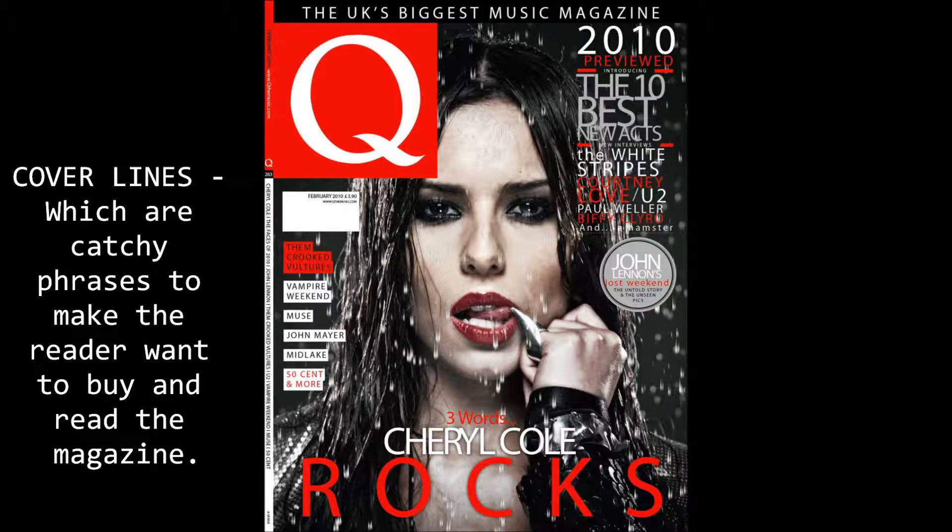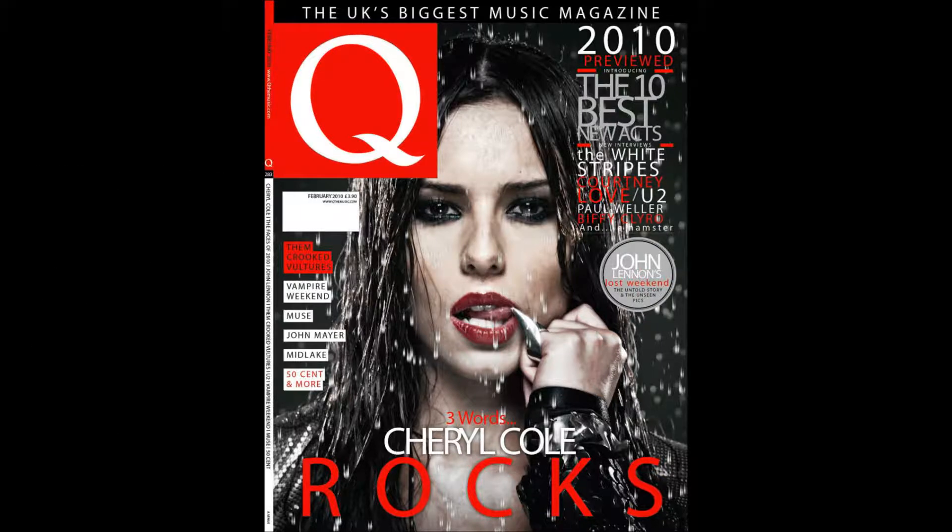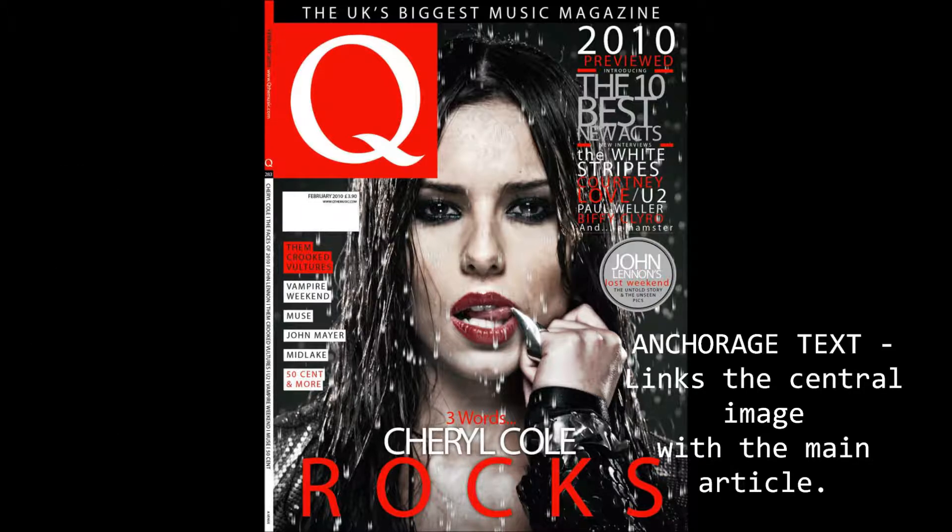The anchorage text links the central image of Cheryl Cole. This text is the main story of the magazine. It uses clear and big font to stand out from the rest of the text on the magazine, but also uses the colours of the house style to make it fit.